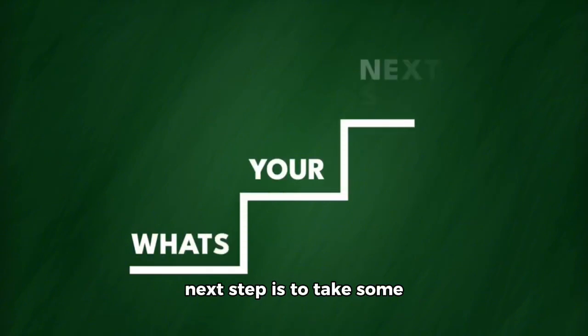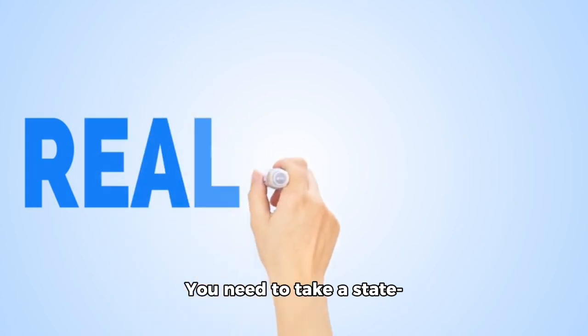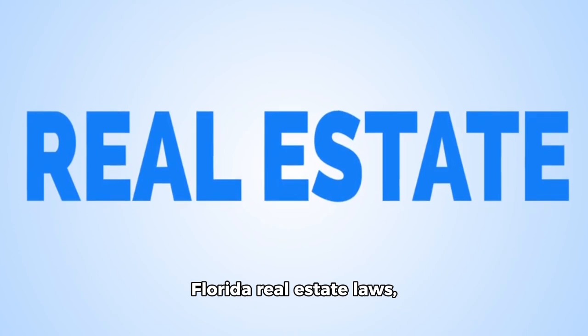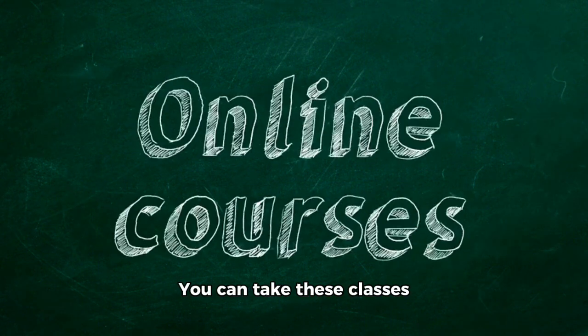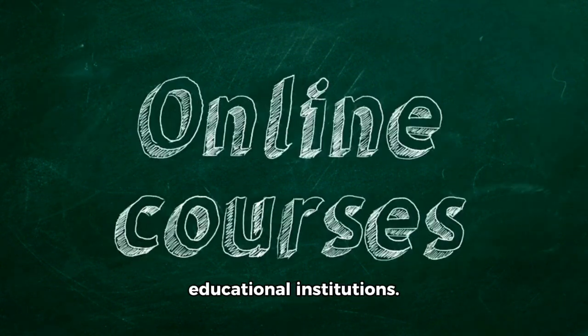The next step is to take some classes to get ready for what comes next. You need to take a state-approved course that covers topics like basic real estate principles, Florida real estate laws, financing options, contracts and negotiations, and more. You can take these classes either in person or online through different educational institutions.